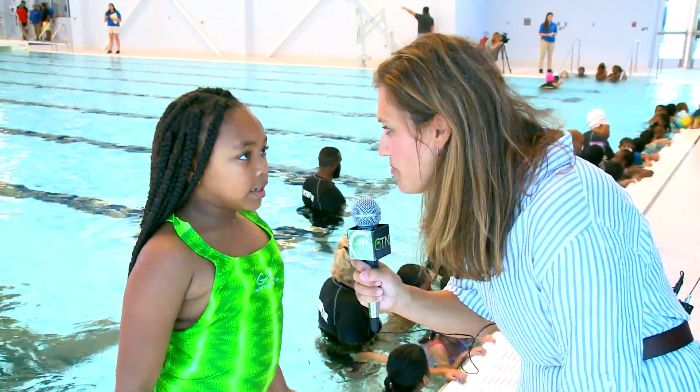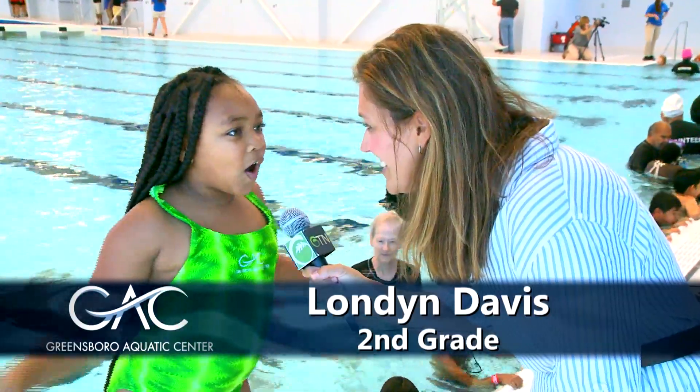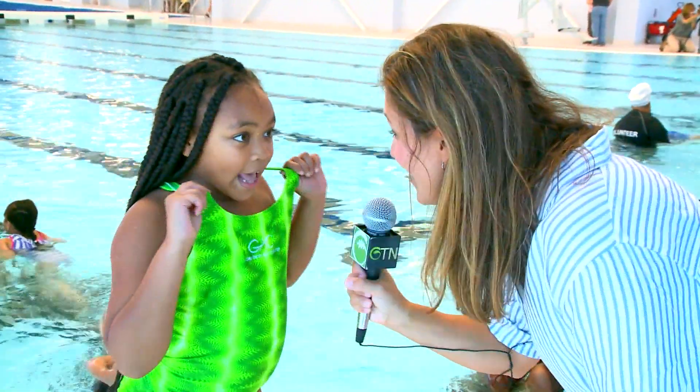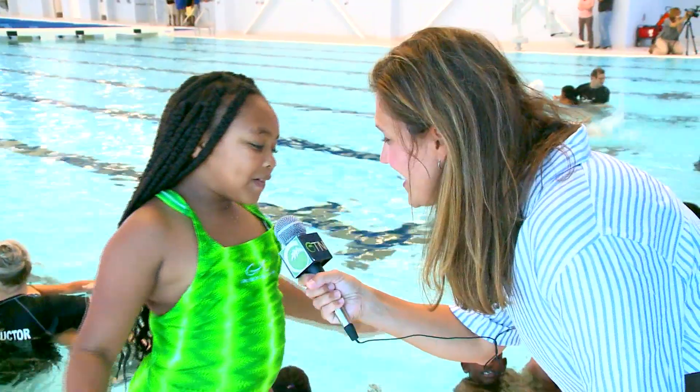London, what do you think about this brand-new pool? I think that it's awesome and the water feels awesome. It feels so cool, it feels good. Are you learning to swim? What do you like about it? I like that we get to splash.